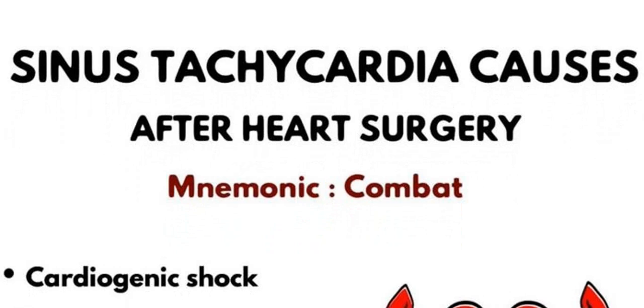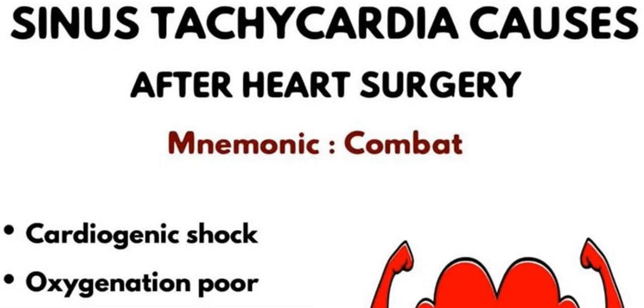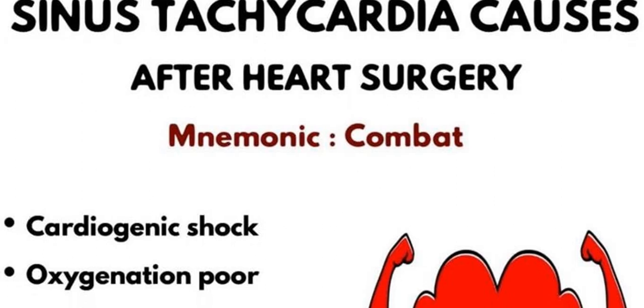Next, O stands for oxygenation. If the oxygen supply is very poor, it can also cause sinus tachycardia.